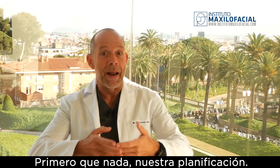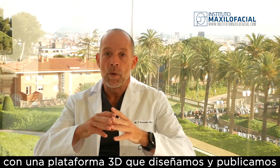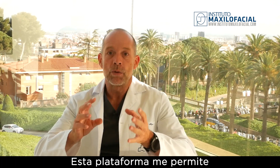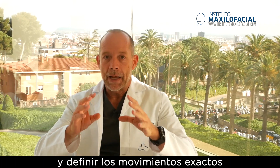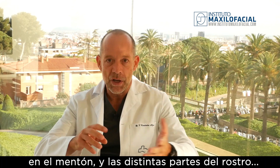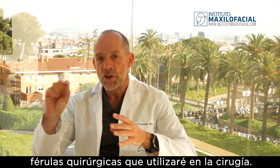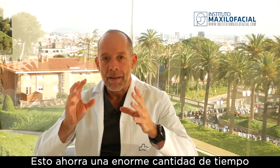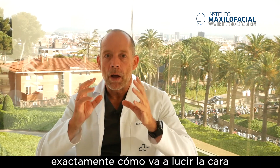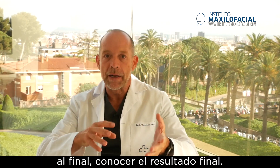First of all, our planning. For the last 12 years we have been doing 3D planning of our cases with a 3D platform that we designed and published, which basically allows me to perform the surgery beforehand and define exactly the movement I'm going to perform in the maxilla, the mandible, the chin, and different parts of the face, and generate with a CAD-CAM printer surgical splints that I will use during the surgery. This saves an enormous amount of time and basically lets me know exactly how the face is going to look at the end.